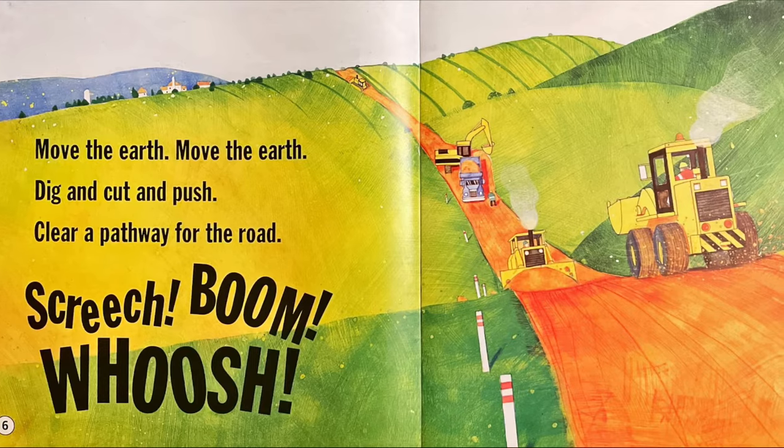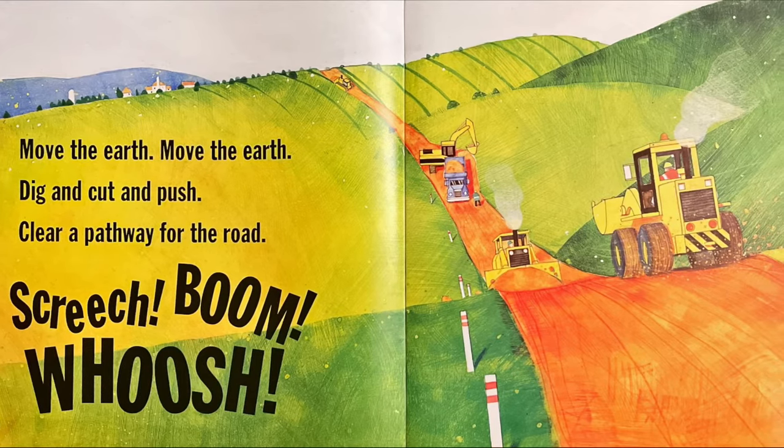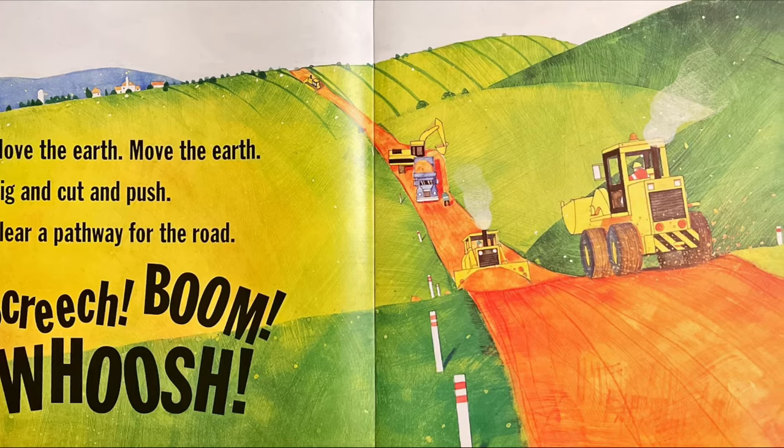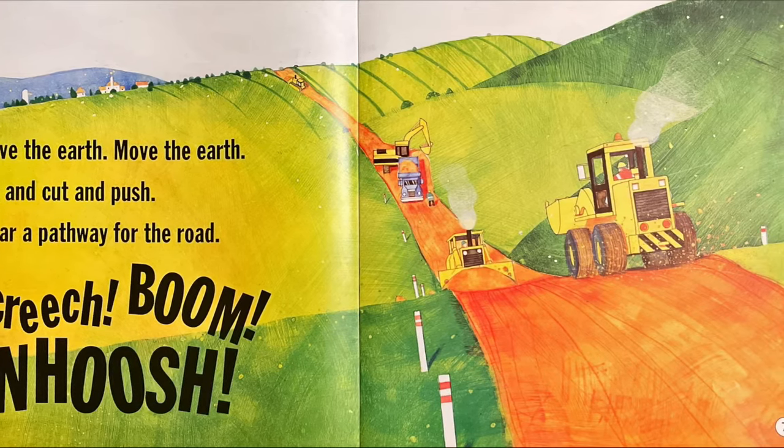Move the earth, move the earth, dig and cut and push. Clear a pathway for the road. Screech, boom, whoosh.